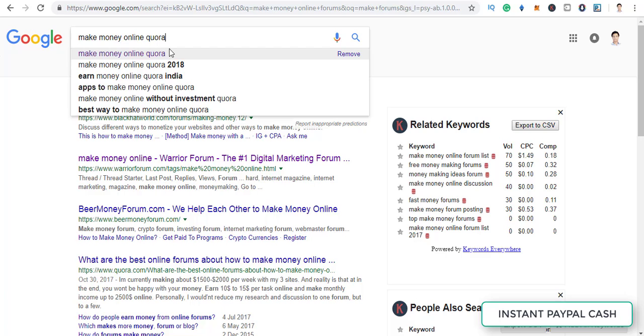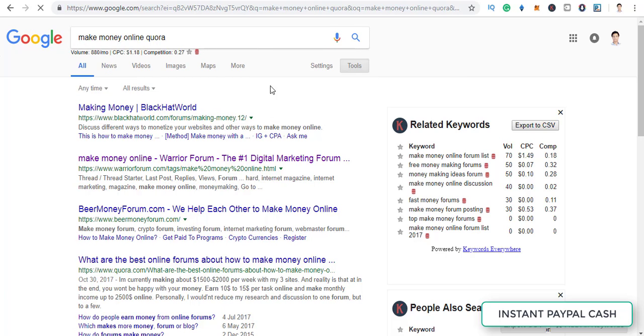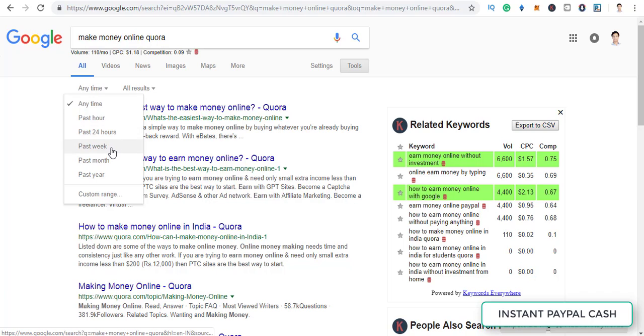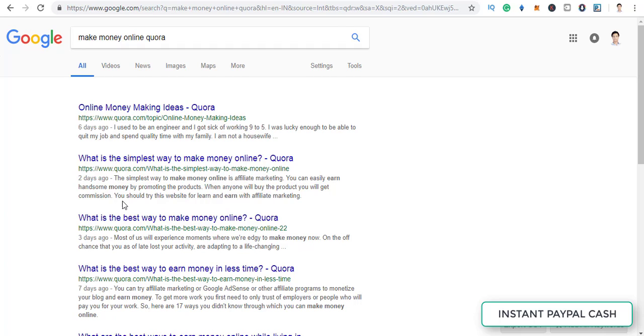To find new questions on Quora, go to Google, search 'make money online Quora,' click on Tools, click Anytime, and filter by 'Past 24 hours' or 'Past week.' It will reveal all the recent Quora results. For example, filter by past week and you'll see questions asked six days ago, two days ago — questions that have fewer answers. This is the exact tactic I used to generate a lot of leads.